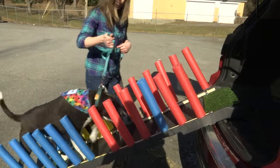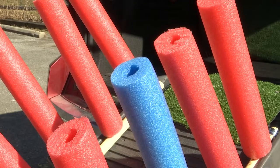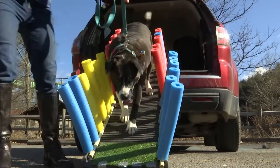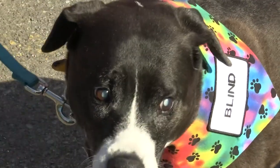This is Andrea Hollis and her dog Allie, and this is the ramp Hollis invented to help Allie get around. A little over a year ago, Allie was diagnosed with glaucoma and she's now completely blind.